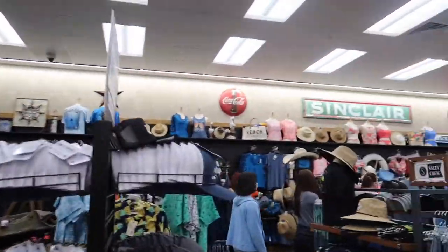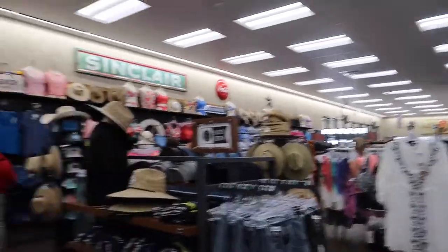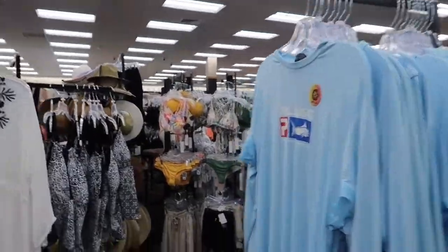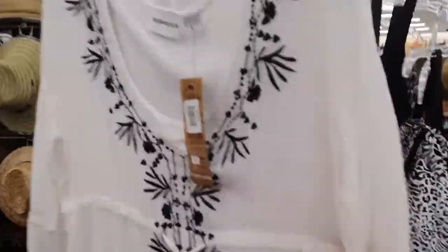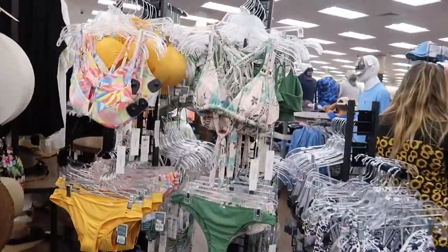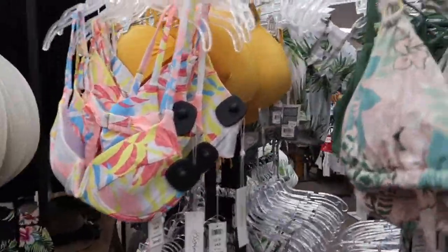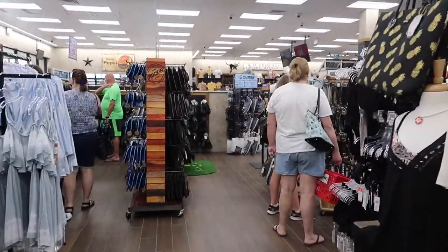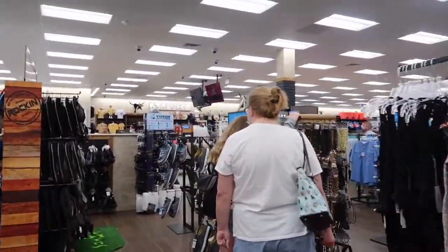It's a little quieter back here but this is just the normal clothes section. You've got everything you need for the beach — bathing suits, cover-ups, cute stuff, and not bad prices either. Flip-flops, water shoes — you name it, Bucky's has it.